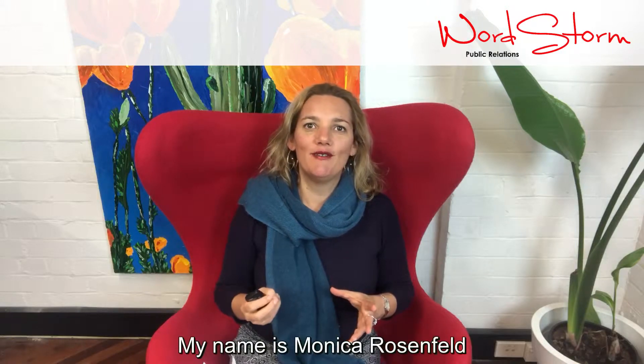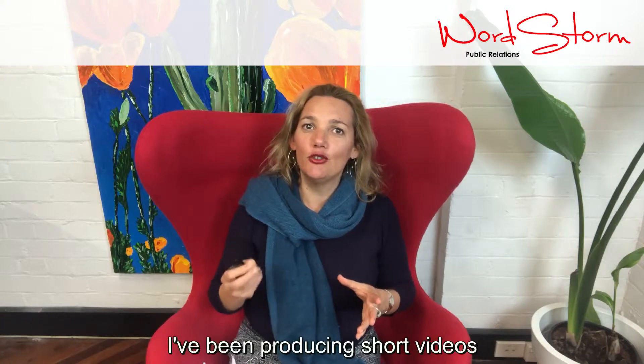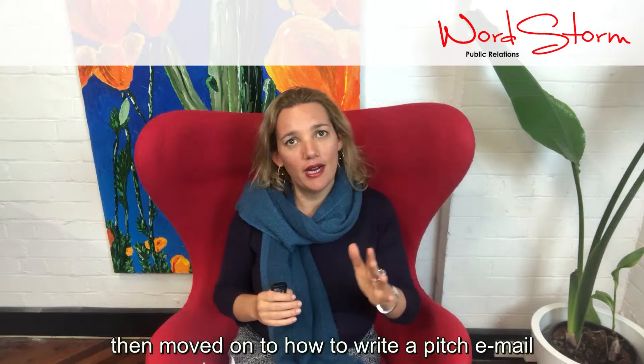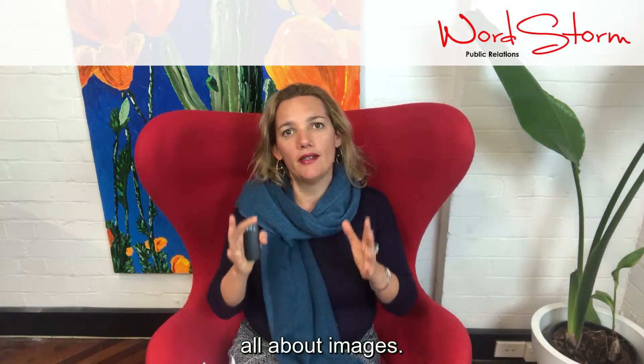My name is Monica Rosenfeld and I'm the founder of WordStorm PR. I've been producing short videos to show you exactly what you need to get ready before pitching your idea to a journalist. I started off with how to structure a press release, then moved on to how to write a pitch email, and today's video is going to be all about images.